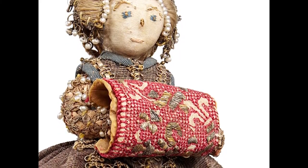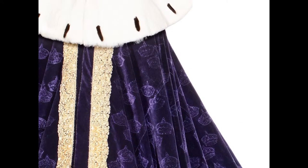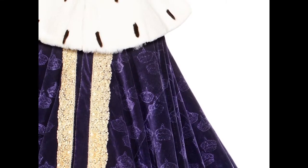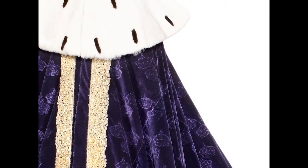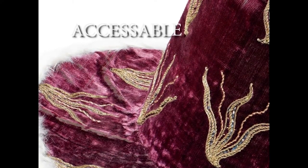It means that we photograph as many objects at once as we can, like a hundred rifles in one day. But at the same time we produce images of the highest quality we are able to, because otherwise no one will use it.